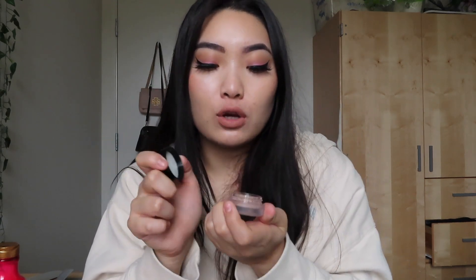Then I got this e.l.f. putty eye primer. I've been seeing so many people rave about this, so I really wanted to try it for myself because I definitely need to start wearing more eye primer — I always get lazy. It's in the color Rose. It looks pretty interesting, just like a MAC paint pot. It feels very dry — maybe you just need to melt it with your hands a little bit. We'll see how I like this.